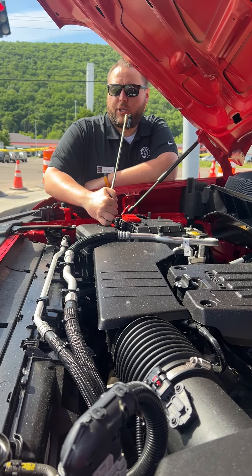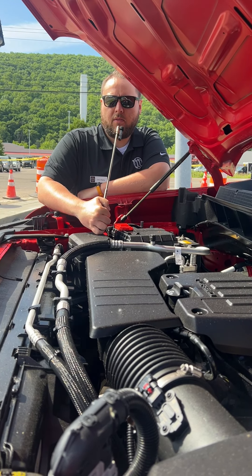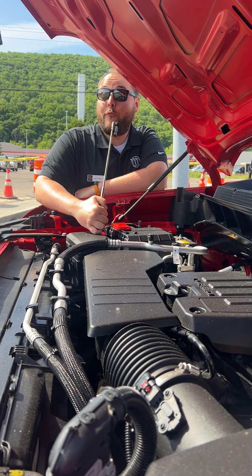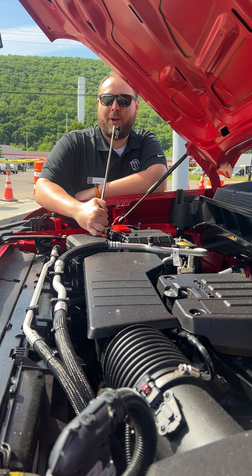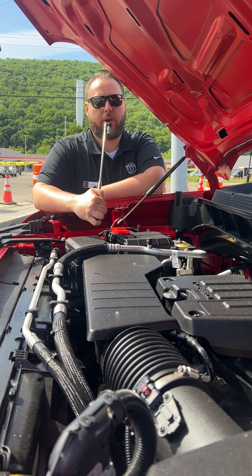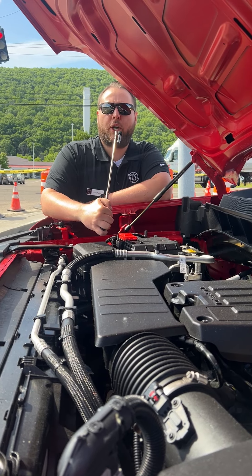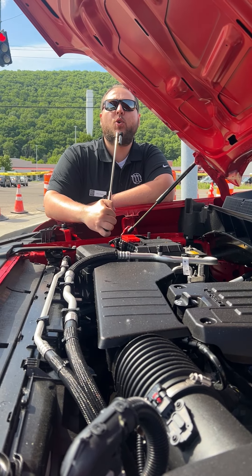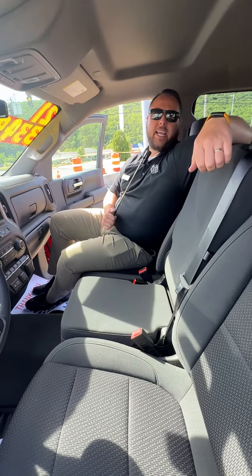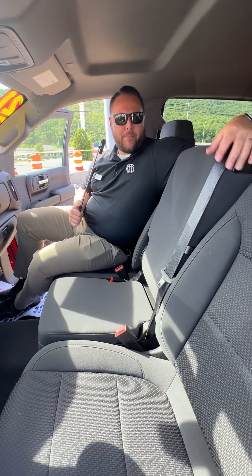You might be thinking to yourself, 'Turbo — who puts a turbo on a Silverado?' Well, Chevy did. It's a 2.7-liter four-cylinder turbo. You're thinking, 'Oh, that's not a man's truck — I need an eight-cylinder.' Nope, fails. Guess what? This is four cylinders with a turbo to get you the power that you need when you're on that job site and you need to carry six guys with you.